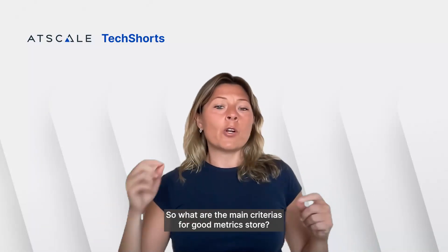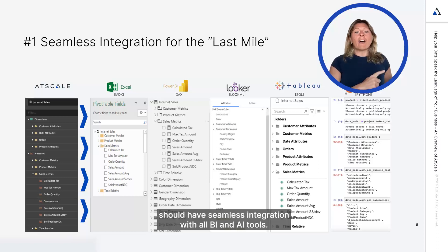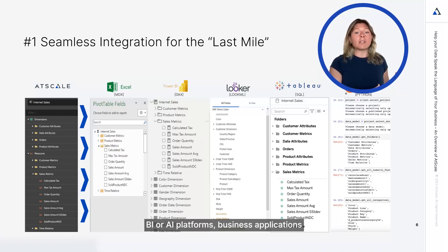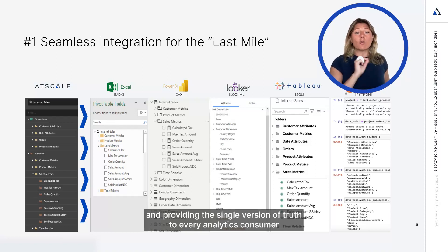So what are the main criteria for a good metric store? Number one: a metric store should have seamless integration with all BI and AI tools. I call this criteria the support for the last mile. The metric store should be accessed from the full range of analytics tools, BI or AI platforms, business applications, or data science tools, closing the last mile of analytics consumption and providing the single version of truth to every analytics consumer, no matter what tool they are using.